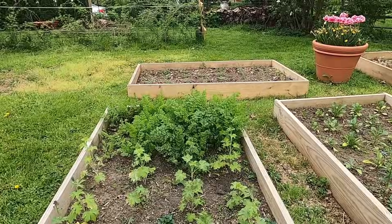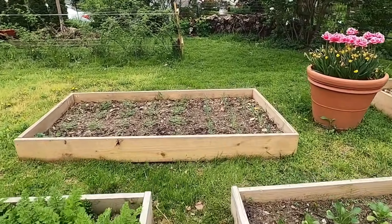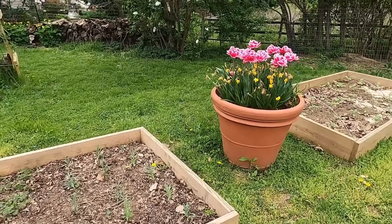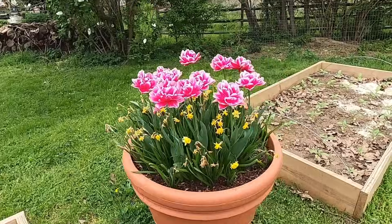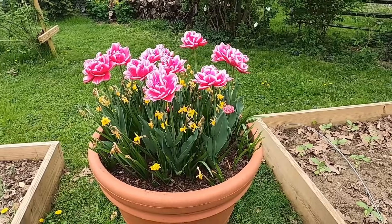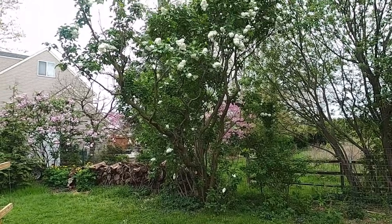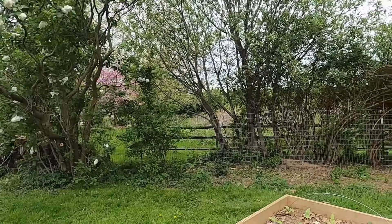Back behind the delphinium I have Dara. And this bed — I have Orlea over here, and dianthus here. I think I showed you this bulb lasagna just the other day — it's still looking great. Now we're expecting some pretty heavy rain, so I have a feeling I'll be saying goodbye to a lot of my tulips soon. Right above us is the lilac.